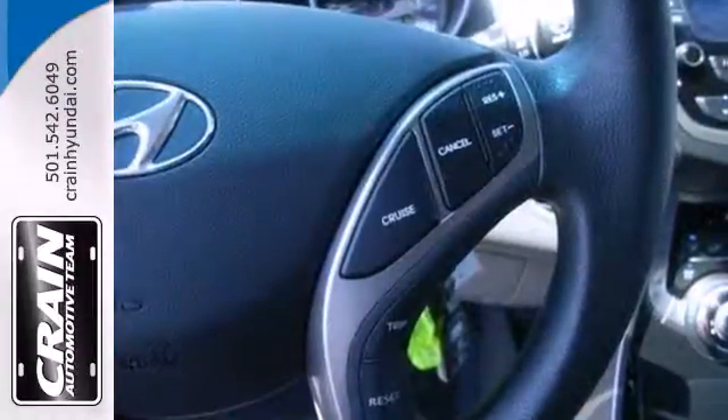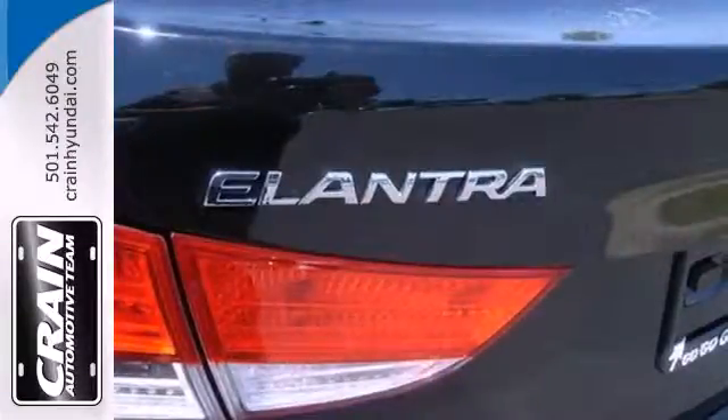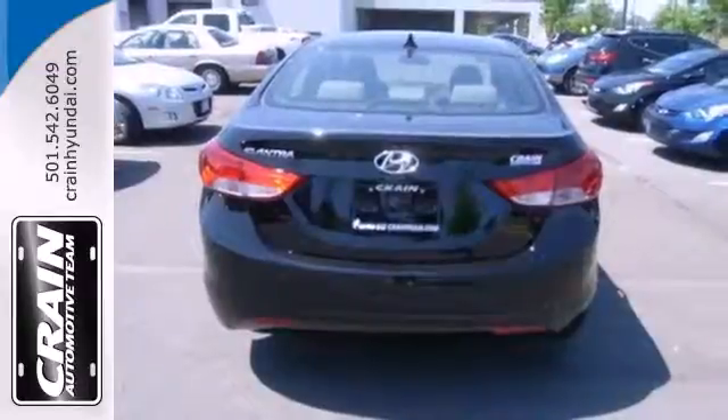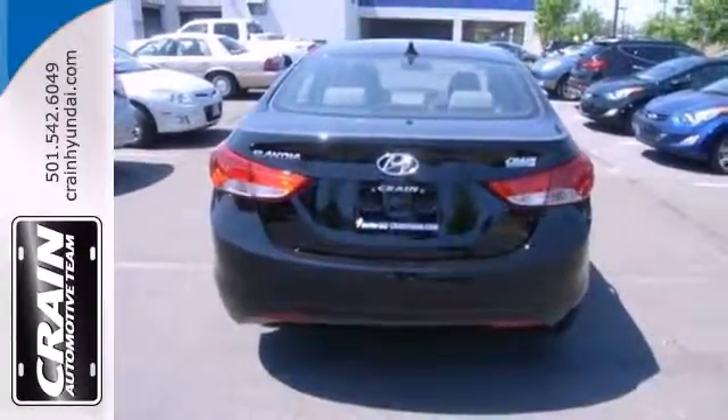Features include anti-lock brakes, stability and traction control, a security system, multiple airbags and cruise control. You can save on gas and look good while you do it.